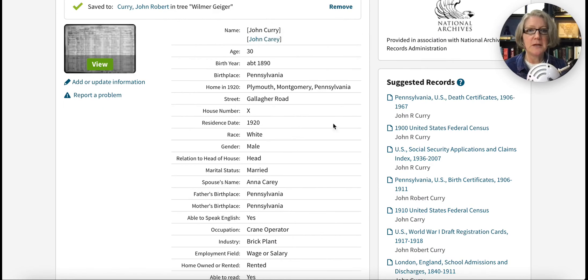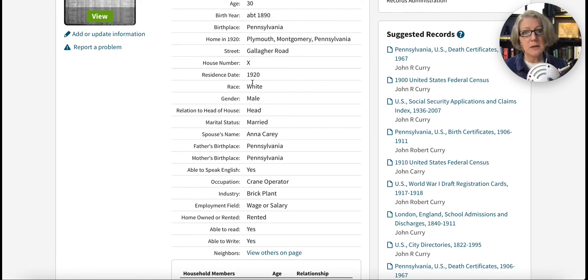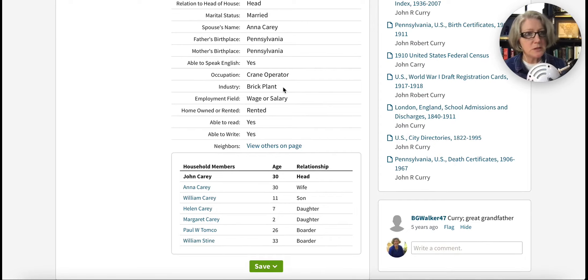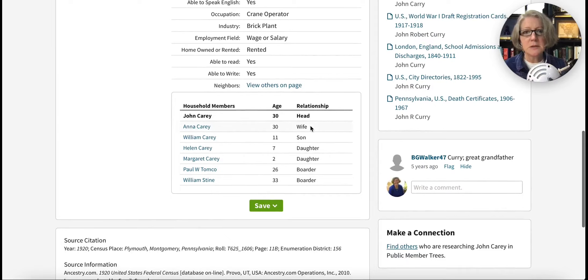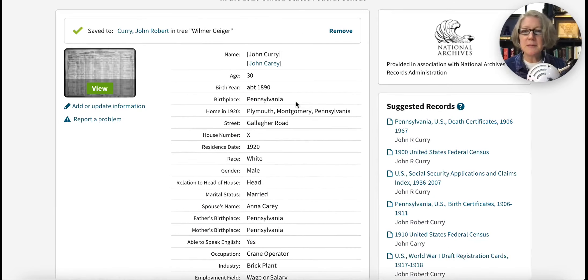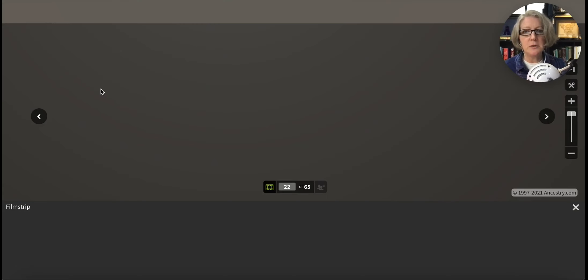I find this one right here — 1920, Plymouth Township, Montgomery County. Let's click on this and we see two corrections: it says John Curry, and another name says John Kerry. It's age about 30, birth year 1890, Plymouth Montgomery County, Gallagher Road — that matches the death certificate. He was married in 1920, Anna was his wife's name. We got crane operator at a brick plant, which sort of matches — we know he was at a factory. Scrolling down we have a lot of children: William for the firstborn son, very promising, it matches the father's name. We have Helen, Margaret, and two boarders. This matches on a lot of things I know from the death certificate, so I'm going to go ahead and view the actual document.